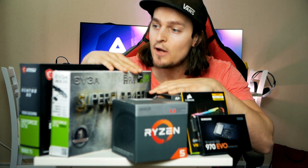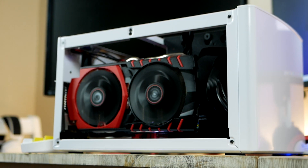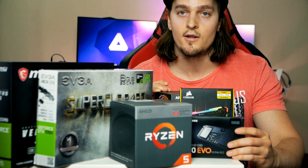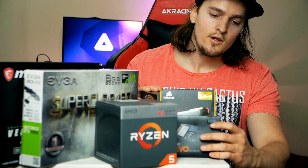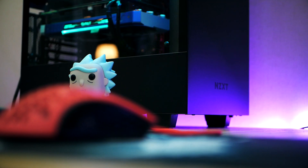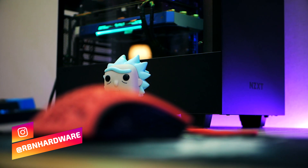Hi and welcome back guys to a brand new video on the channel. Today we're going to look at a few tips to have in mind before purchasing new PC hardware. Down in the video description you'll find some of the greatest and latest Cyber Monday as well as Black Friday deals. This video was recorded a few days prior to Black Friday and Cyber Monday, and the description will be updated with the best PC parts and component deals as soon as the sale starts.